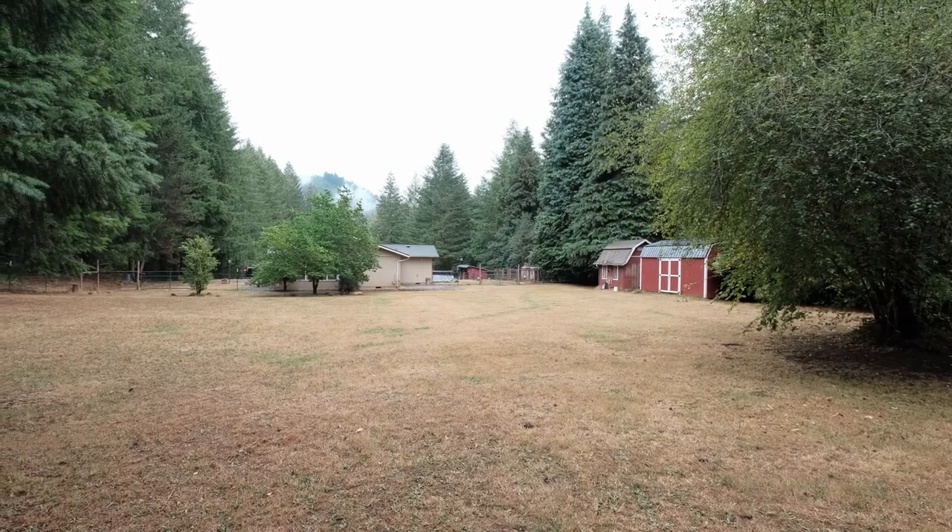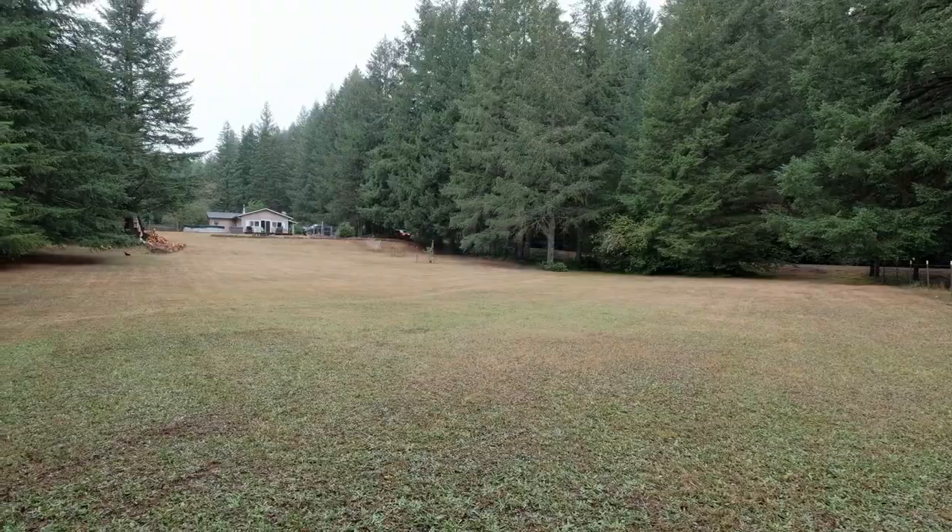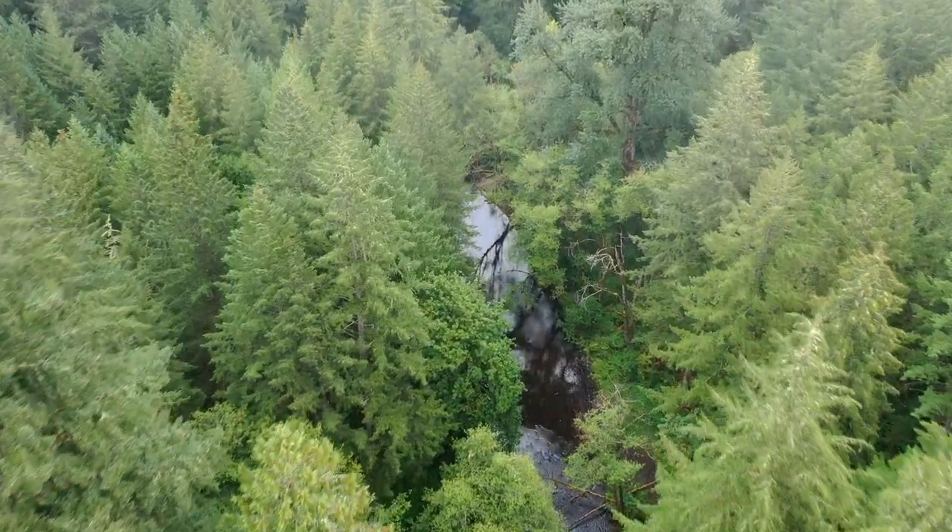Beyond the property, this home provides a peaceful rural setting while still being conveniently close to modern amenities, just a short drive away. This home is more than a place to live — it's a chance to embrace a new lifestyle. Whether you're looking for a larger lot, a space for furry friends, or room for all the family, this home has endless possibilities.